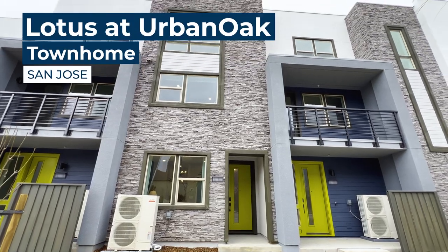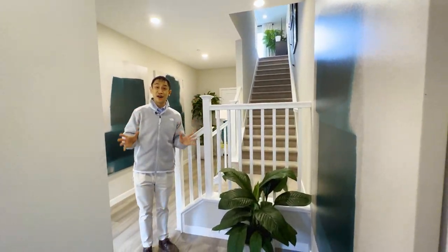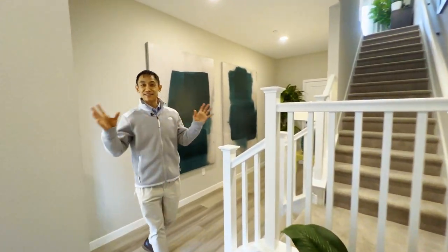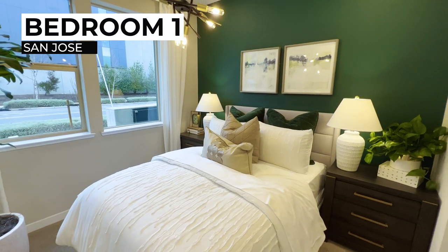Check out this beautiful new townhome in San Jose. When you see the primary bedroom and the primary bathroom, you are going to fall in love with it. I could see myself just waking up and feeling at peace and just enjoying this home. Let's take a look.